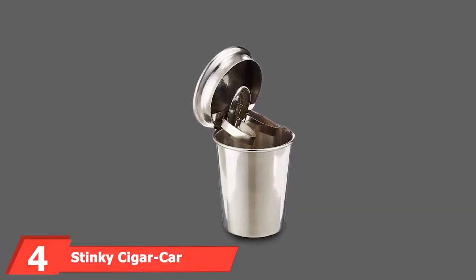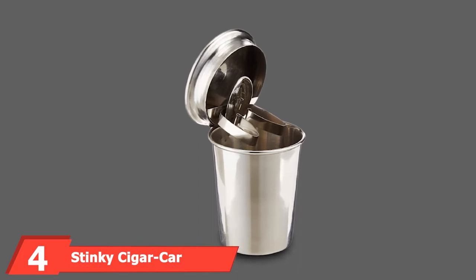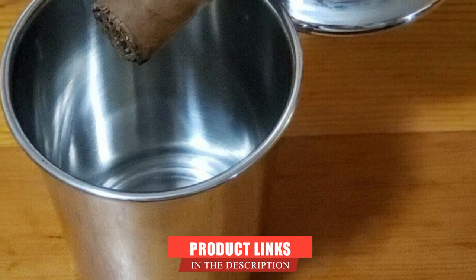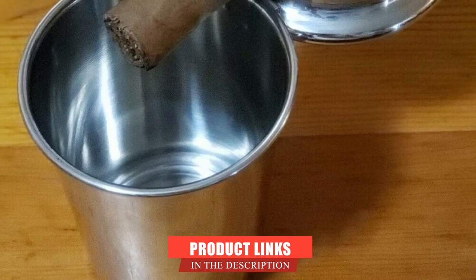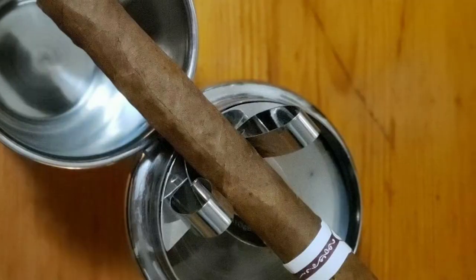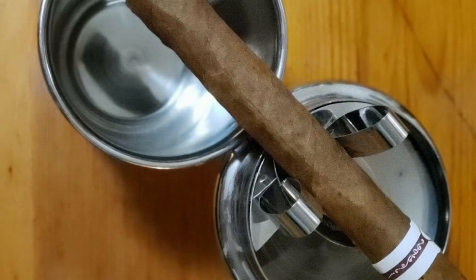Next, at number four, we have the Stinky Cigar Car Ashtray. One way to make the best out of your car smoking sessions is by using the Stinky Cigar Car Ashtray. We love this unit for so many reasons and highly recommend it for all vehicle owners. It is a one-of-a-kind unit designed to prevent health issues for both the smoker and the onlooker, who might be a family member or friend.